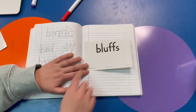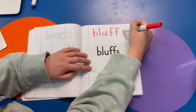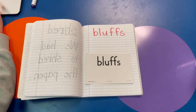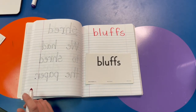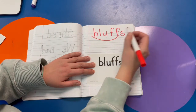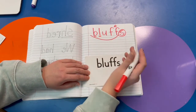Let's write it and then mark it up. BLUFFS. What do you notice about this word? We can scoop our base word BLUFF and circle the suffix S. I see a bonus F. Do you see the blend? BL, bluh. Good job.